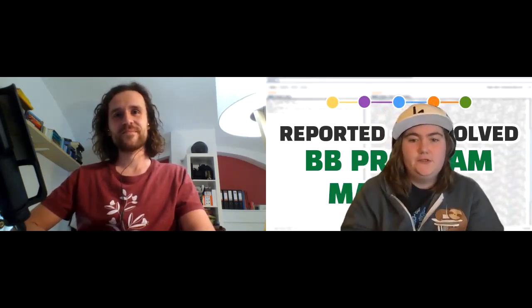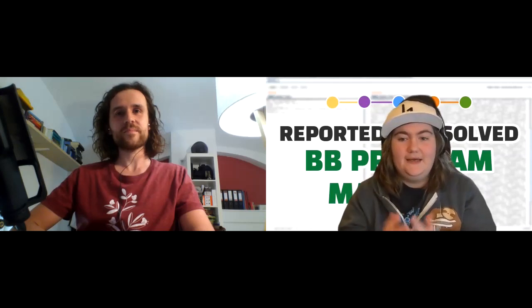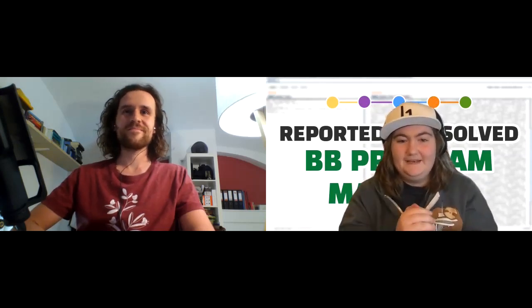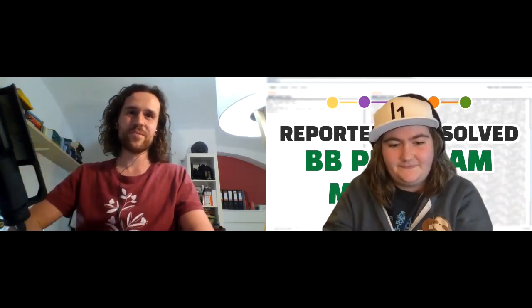Thank you everybody for watching. I hope you found this super informative. There are going to be more of these interviews — obviously this is just how Dynatrace works, and every other bug bounty program is going to run a little bit differently. Thank you Pascal for your time and patience with explaining this to me and giving me an inside look. Thank you everybody for watching, and bye from me and Pascal. Thanks for having me — have a great day.